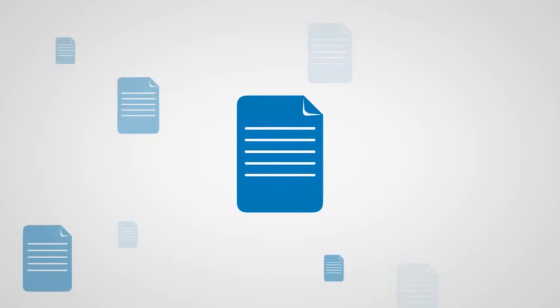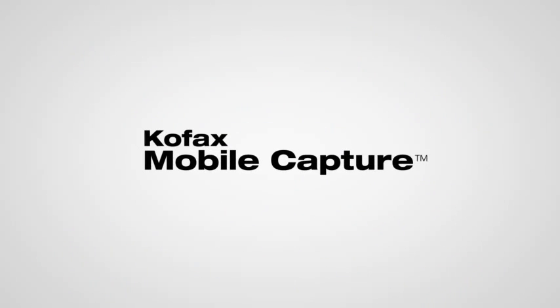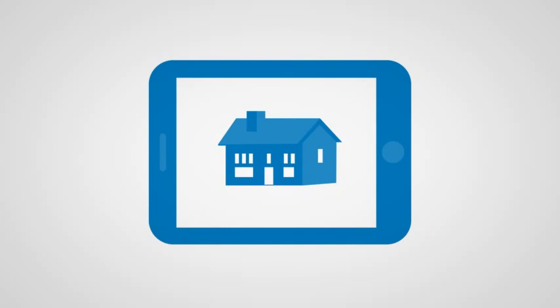What if your employees and customers could capture information from anywhere and instantly initiate revenue-generating business processes? With COFAX Mobile Capture, simply taking a photo with a smartphone or tablet extends business processes to the point of origination where the information is first available.